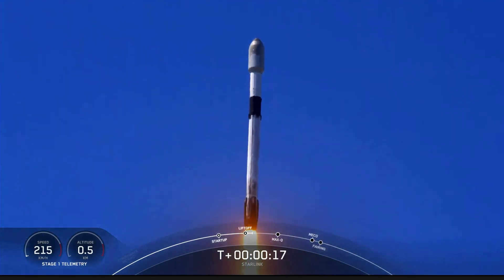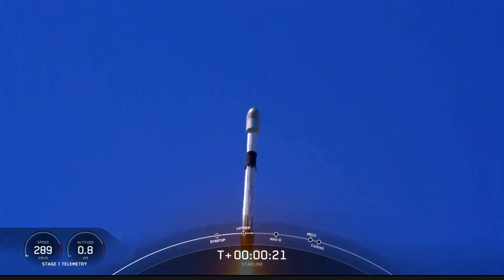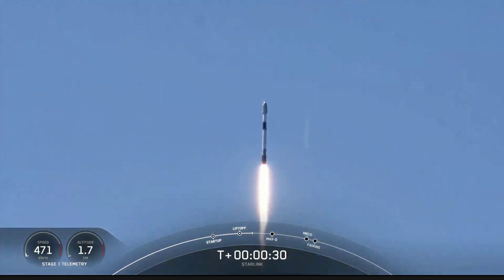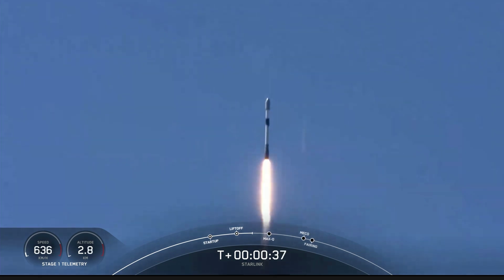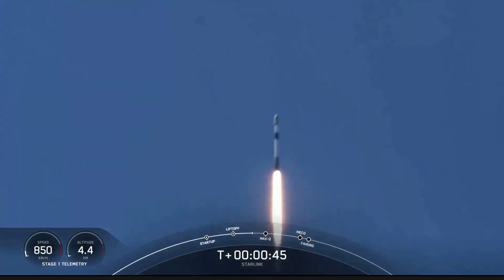Pitching downrange. M1D chamber pressure is nominal. We are T-plus 42 seconds into flight. Falcon 9 has successfully lifted off from Space Launch Complex 4E.